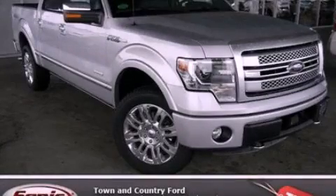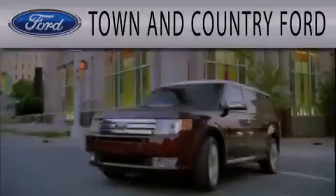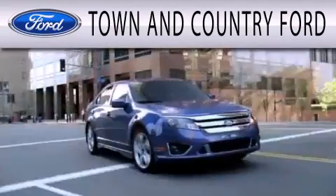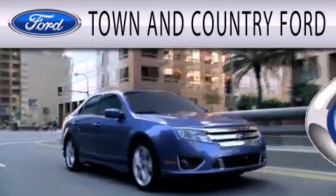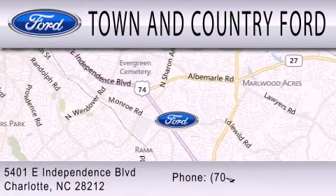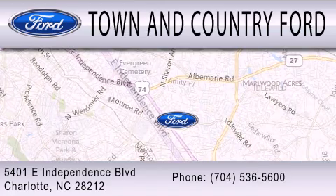Stop by today and test drive this vehicle for yourself. Town & Country Ford is dedicated to doing everything possible to ensure that the experience you have selecting your next vehicle is as pleasant as possible. We are located at 5401 East Independence Blvd in Charlotte.